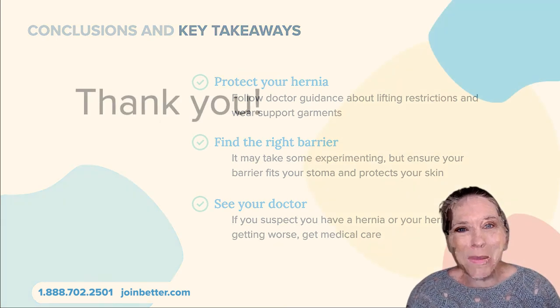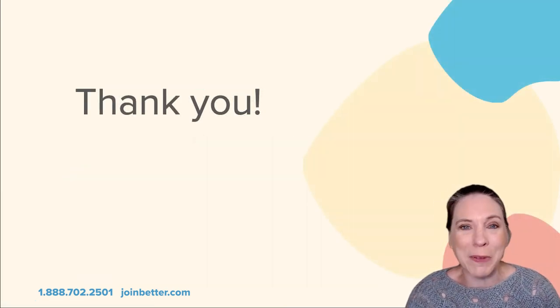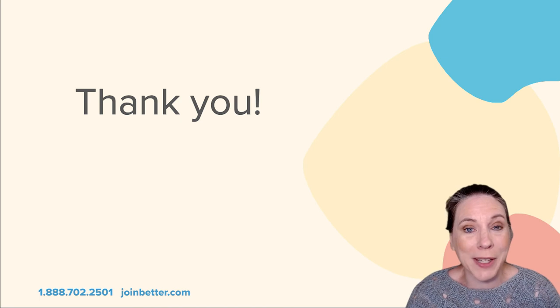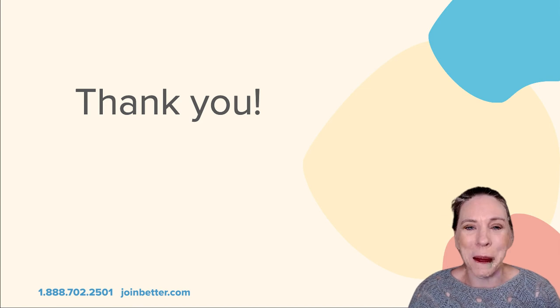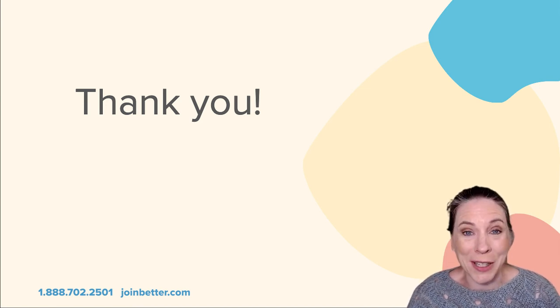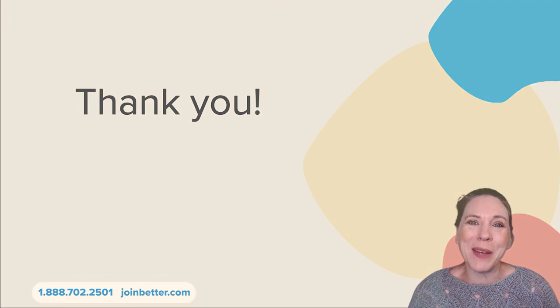If you'd like to become a member of Better Health, we would love to have you. Feel free to reach out to us at the number below or at joinbetter.com. Thank you so much for coming to today's class on hernias and ostomies — I hope to see you in the next class.